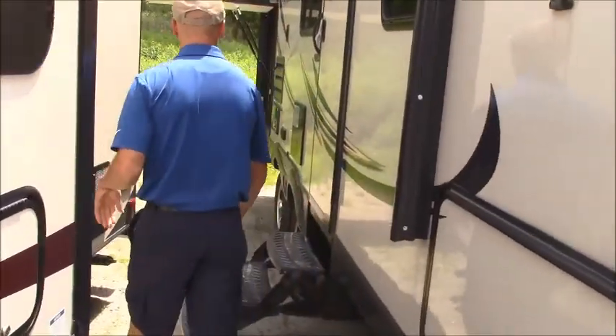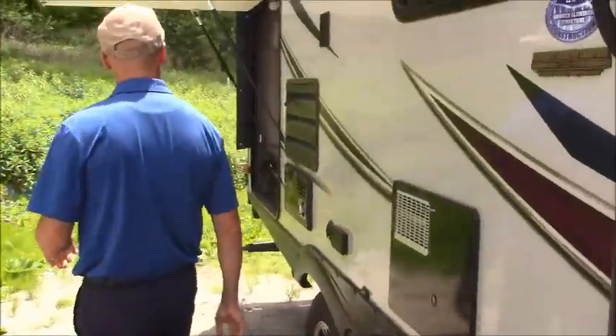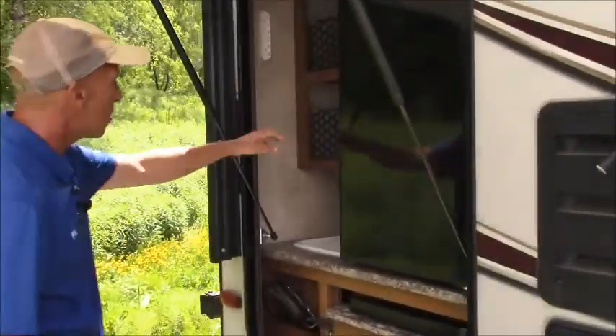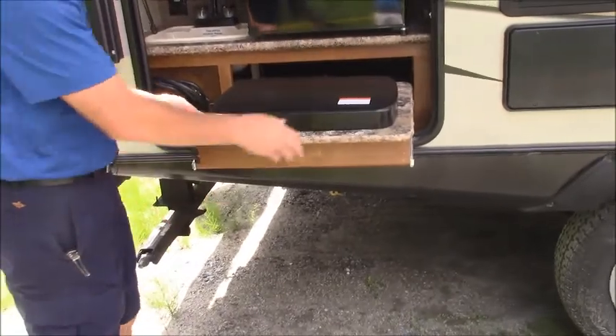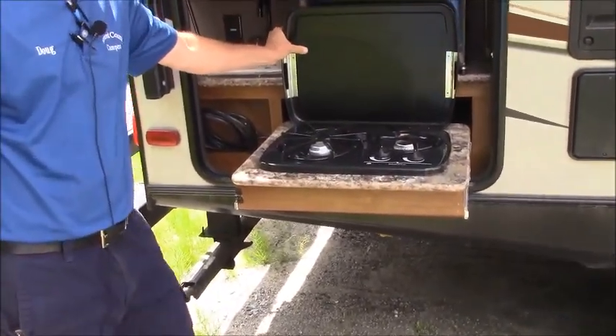The LED stripping is great for when you're entertaining at night. A part I like a lot is this outside kitchen — nice fridge, place to store some stuff, with a sink. You've got a pullout grill for when you prefer to be outside on those nice days.